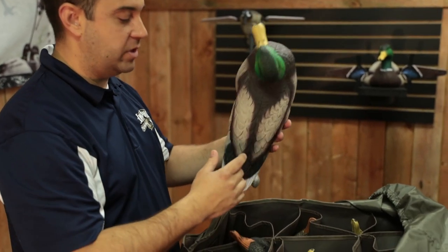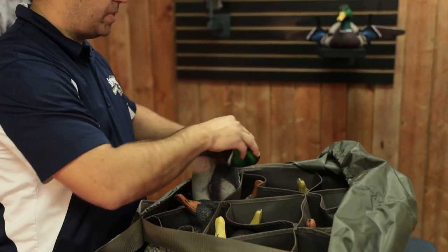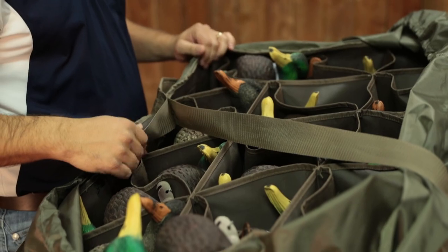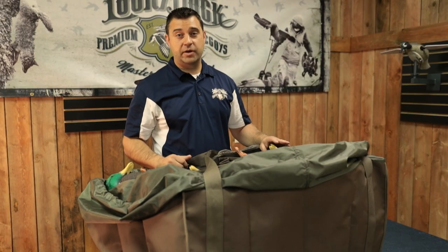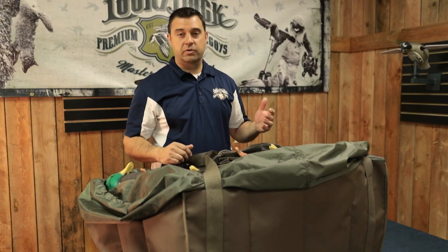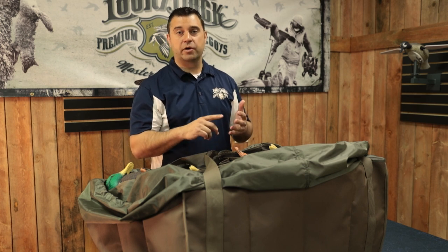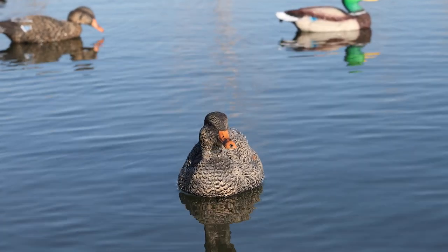As you can see, we have 24 of them that you can pack down, slide in, and these are super easy to carry in. With these being such a lightweight decoy, you get these out in a pothole or creek where there's any type of wind or current and you'll get extra movement out of these compared to other decoys.